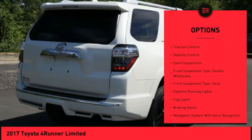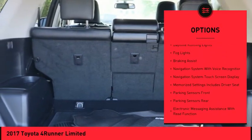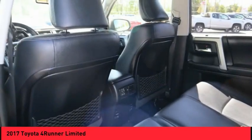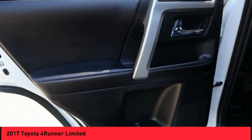Power windows with safety reverse. Hill descent control. Traction control. Stability control. Sport suspension. Front suspension type: double wishbones. Front suspension type: strut. Daytime running lights. Fog lights. Braking assist.